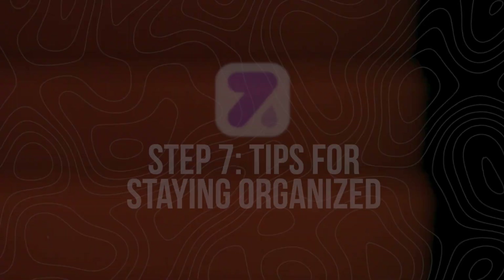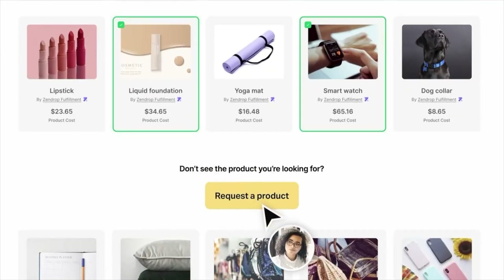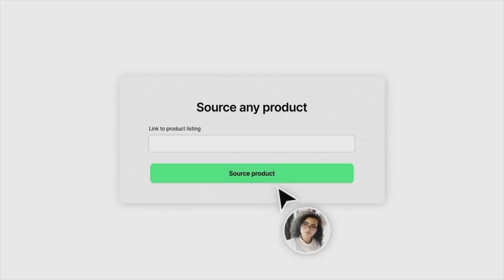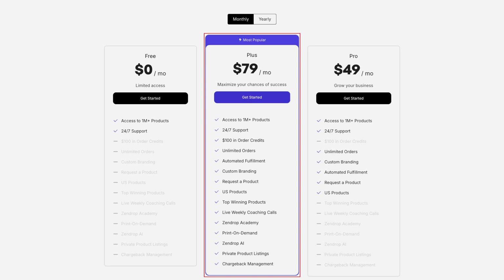Step seven: tips for staying organized. Whether you're on manual or automatic fulfillment, here are a few quick tips to stay on top of your orders. Check Zendrop daily — a quick glance helps catch issues early. Keep an eye on quoted orders and don't let them sit too long or you risk delays. Watch your credit card limit, especially with auto fulfillment, so you don't want charges to fail. And upgrade when it makes sense — if you're hitting more than five to ten orders a day, the plus plan can save you serious time.